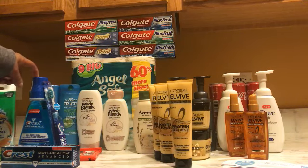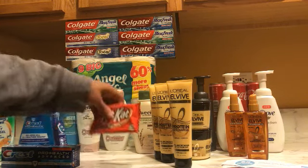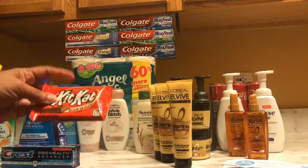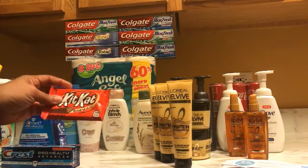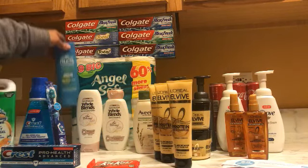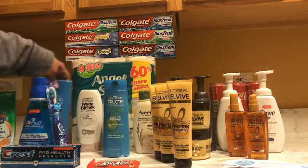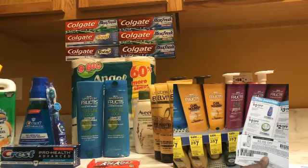I picked up a Kit Kat because I was going to use 18,000 points and I needed something to kick me over $20. The Garnier is also two for seven dollars, and we have a dollar-off in the monthly booklet plus two-dollar-off-one coupons from coupons.com that you can use.